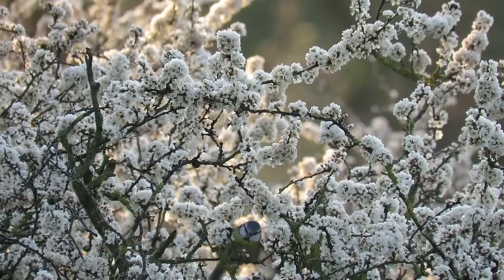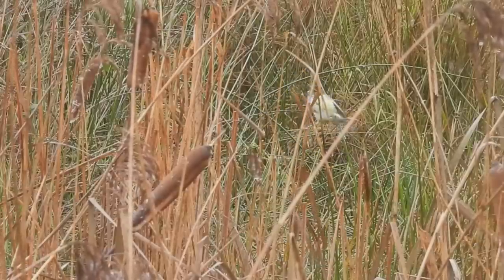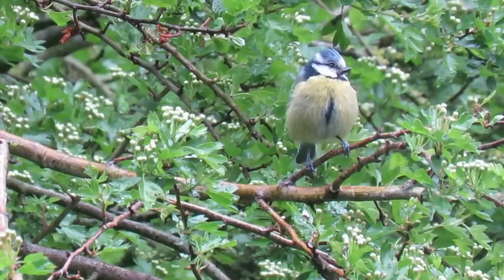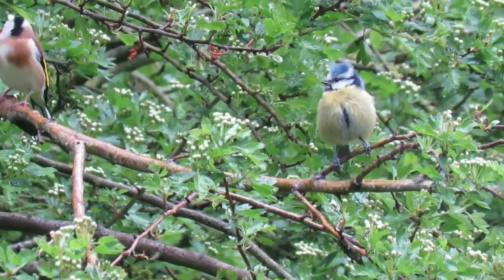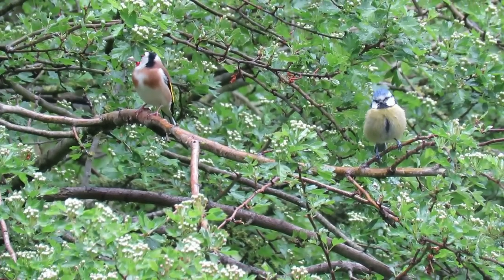There are around 3.5 million breeding pairs of blue tits in the UK, with around 15 million overwintering here. During the winter, they can join other small birds in mixed species flocks, which gives them more protection from predators and a better chance of finding good food supplies.